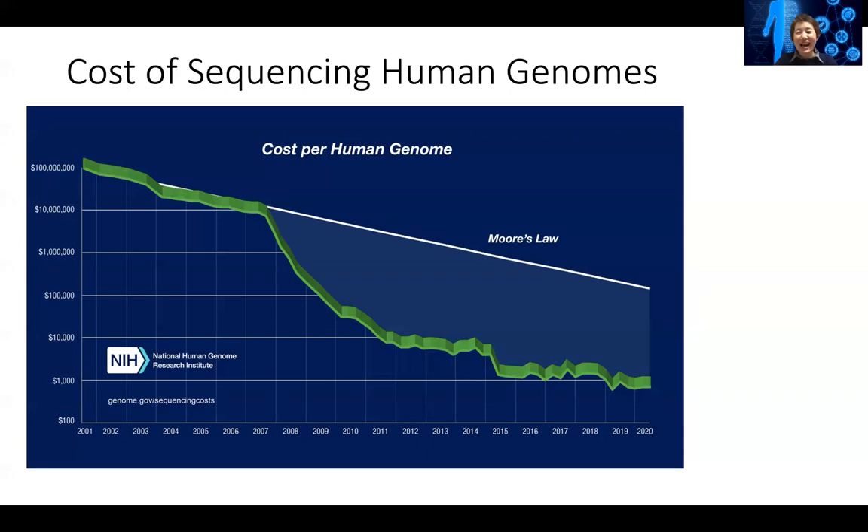It was too expensive. And at that time, even if they were to sequence their genome, the information on what they would learn was still kind of questionable. But nowadays sequencing a genome costs less than a thousand dollars — so now this is a reality. If you want to sequence your genome, you can do it. It's not too expensive.